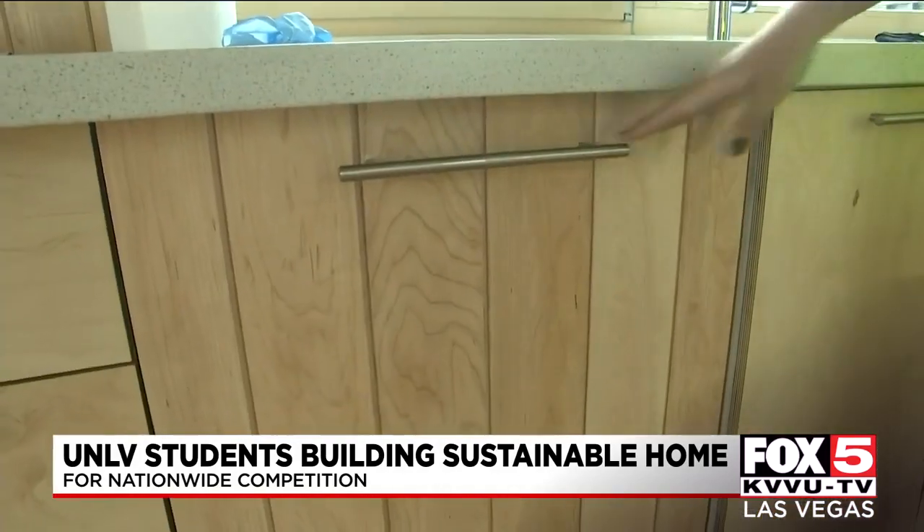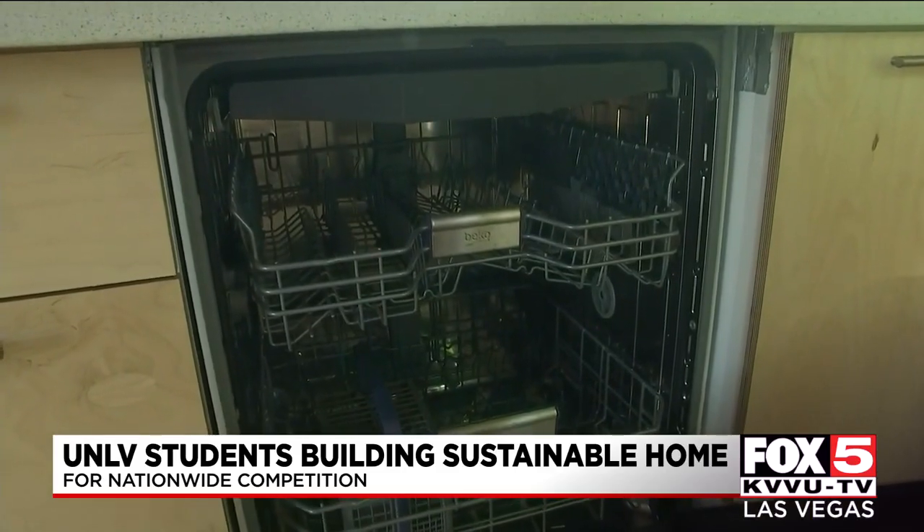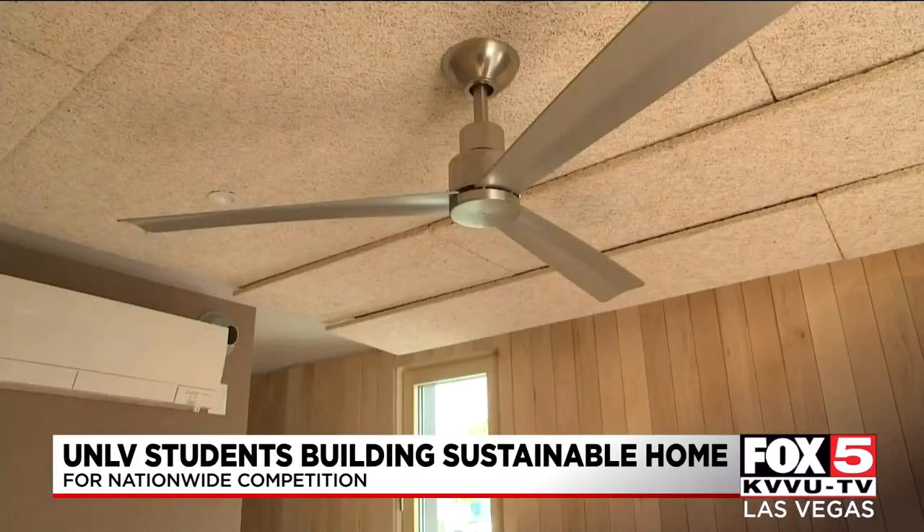Judges will spend three days evaluating the homes. This home is being designed to be sensory safe for people living with PTSD. It's basically created and designed for a veteran, and so it has a lot of open feel, a lot of natural lighting. The material absorbs surrounding sounds, and it's basically a very sustainable material made out of recycled products.